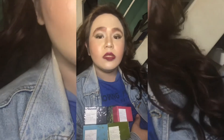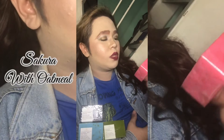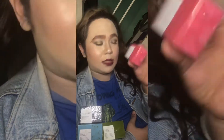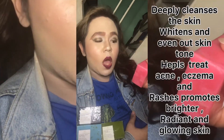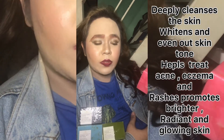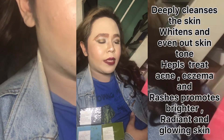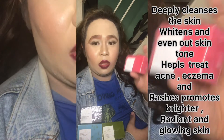The next new organic soap is Sakura with Oat Milk — deeply cleanses the skin, whitens and evens out the skin tone, helps treat acne, eczema, and rashes, promotes bright, radiant, and glowing skin. Ito yung nagpapag-glow sa aking muka. Kahit sa mga customer namin, ito yung ina-avail nila para maging glowing ang skin nila.